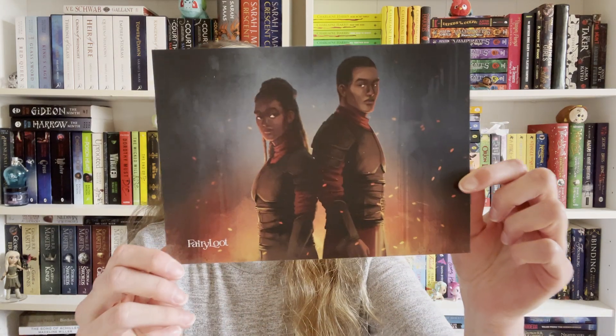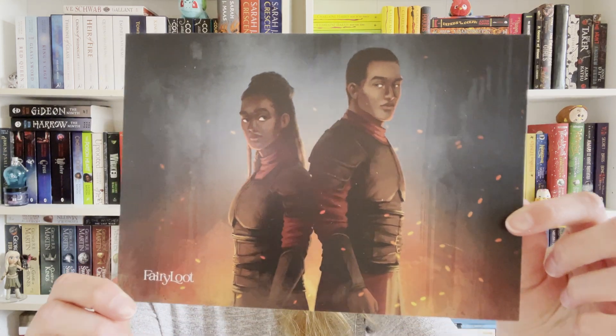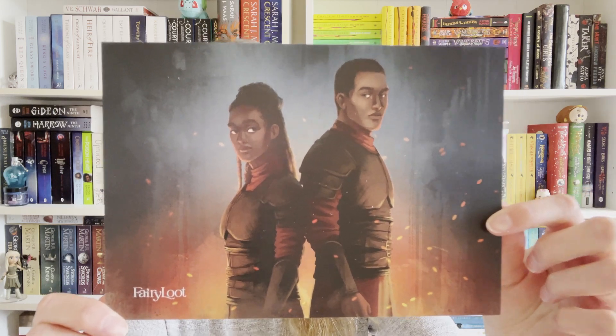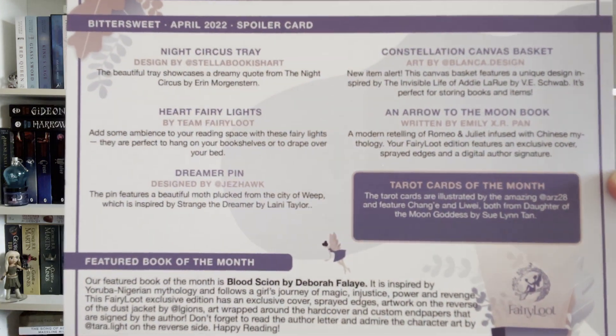So let's find out — I'm excited to get into this box! First we've got the spoiler card for the month. Very pretty, I love the flames in the background, and this month's theme is Bittersweet. And here are all the items.